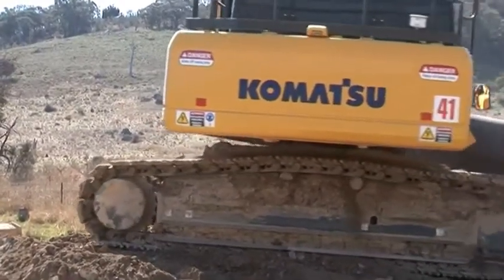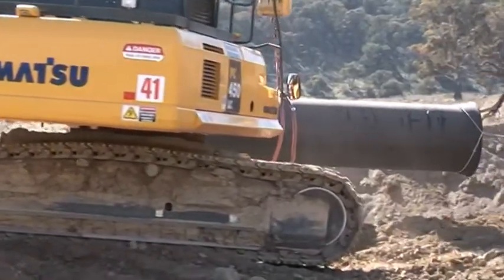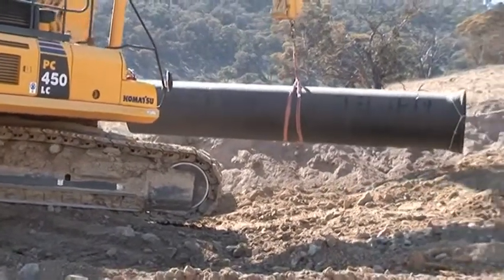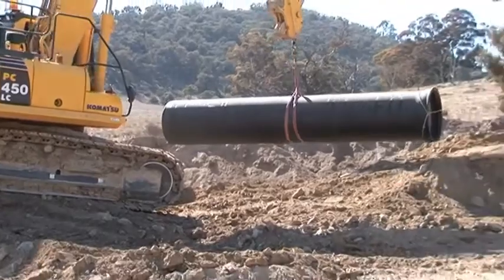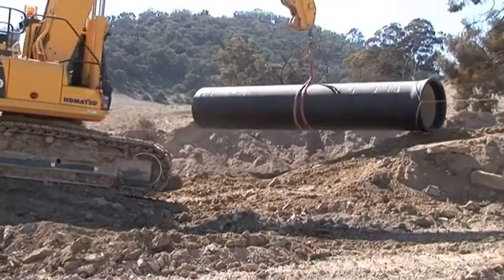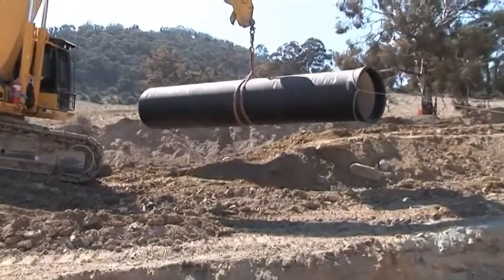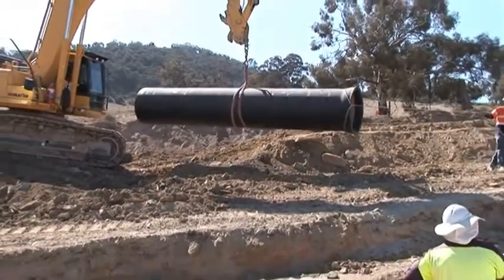At this moment in time, we're getting ready to install a pipe. The 45-tonne excavator has a one metre diameter ductile pipe, six metres in length, slung with a synthetic sling. We use a synthetic sling so we don't damage the coating of the pipe.